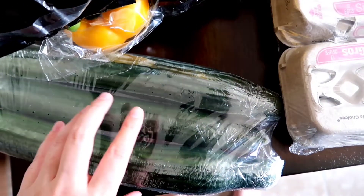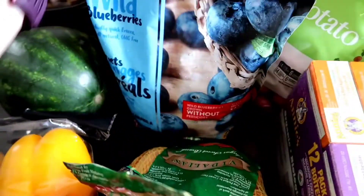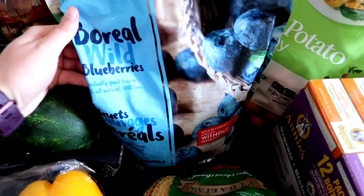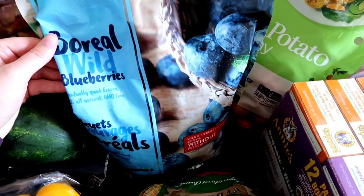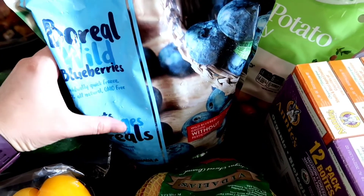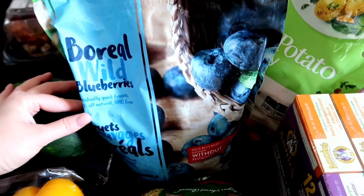Then we have some cucumbers. Again the kids will just snack on those with their lunches. Some wild blueberries — these are frozen. They are different than the ones I bought last time, but this is the kind I prefer, so I grabbed these even though they were maybe a dollar or two more.